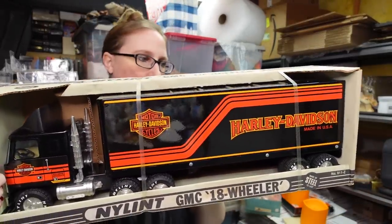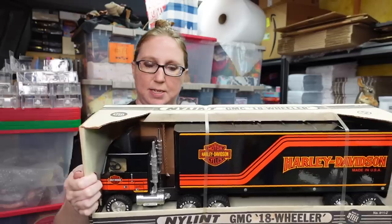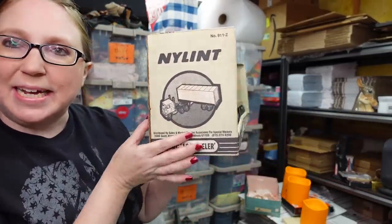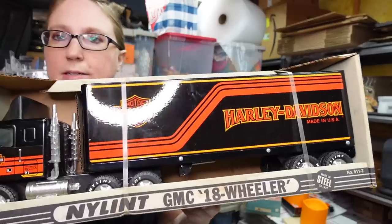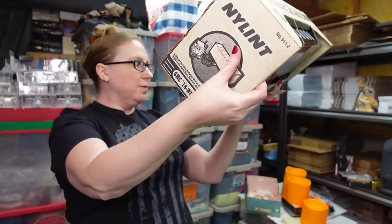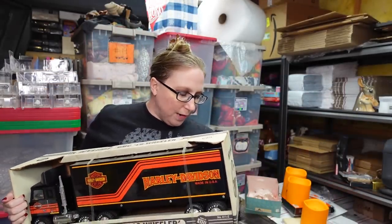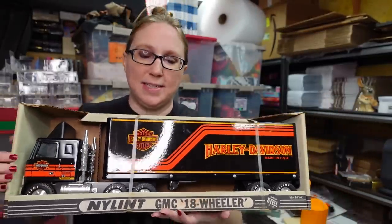The last thing I have is a really awesome vintage Harley Davidson 18-wheeler — made with non-toxic enamel paint. It's by Nylint, who makes really nice toy cars. Never taken out of the box, so brand new still wrapped. I don't know the exact year but it's definitely an older toy. We paid $35 for this at the auction and I have it listed as a buy it now for $99.99.